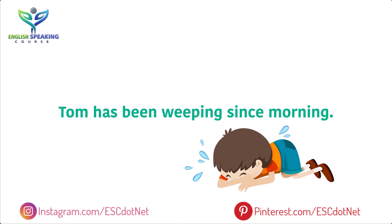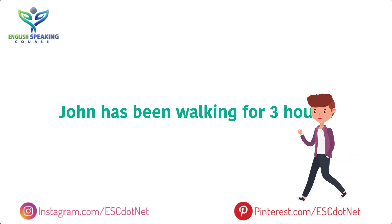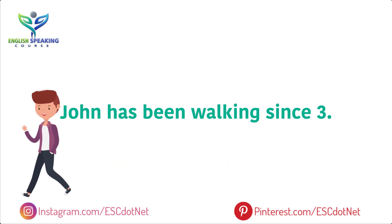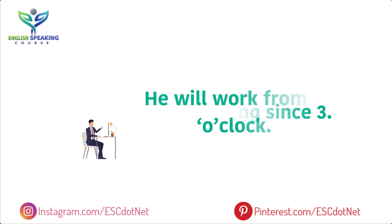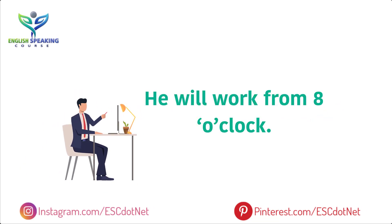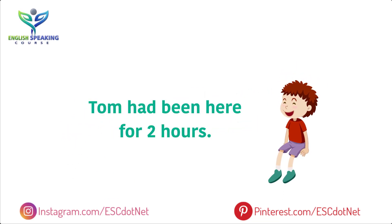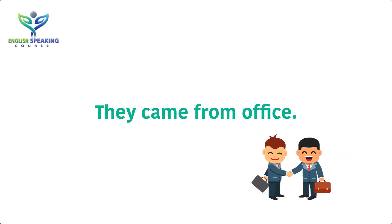Tom has been weeping since morning. John has been walking for 3 hours. John has been walking since 3. He will work from 8 o'clock. Tom had been here for 2 hours. That boy did it for you. They came from office.